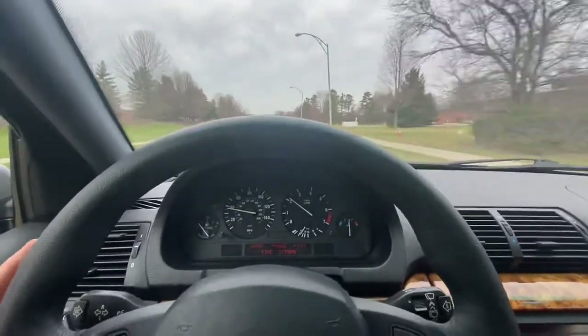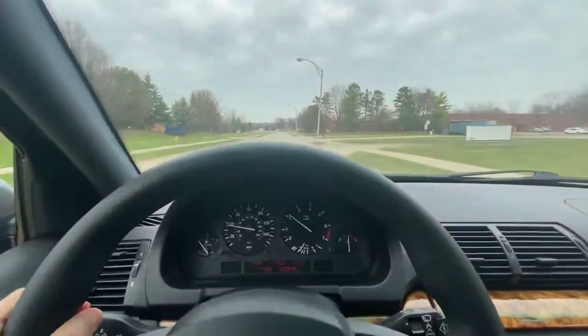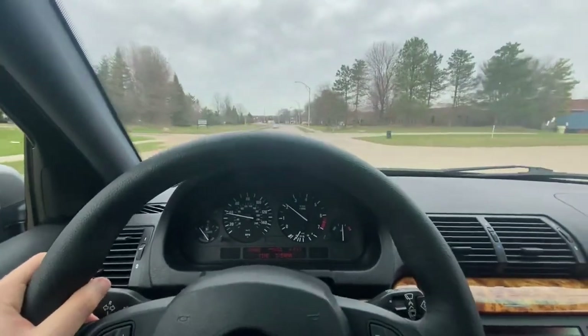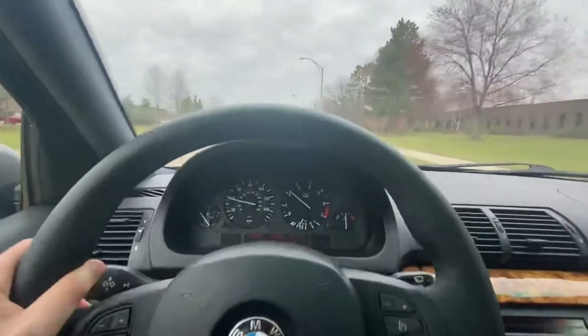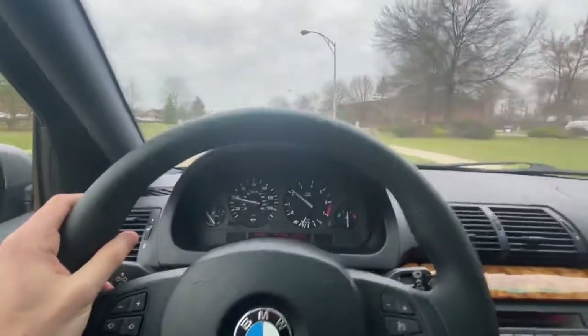We're on a little bit of a patchy road here and it's riding great. One other thing I love about these cars is the steering — it's so tight, so responsive, hydraulic, obviously not electrically assisted.